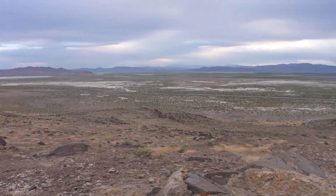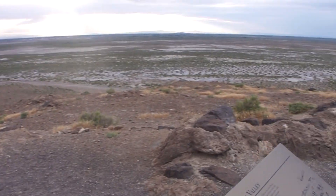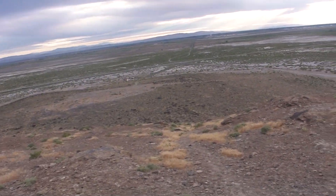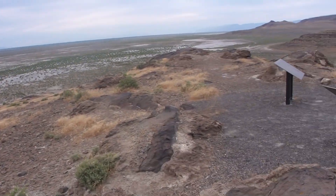You can see it's very sandy. This area was under 400 feet of water. At Pyramid Lake and Lake Lahat, they divided and became separate lakes. But 10,000 years ago, most of Nevada was covered in lakes.